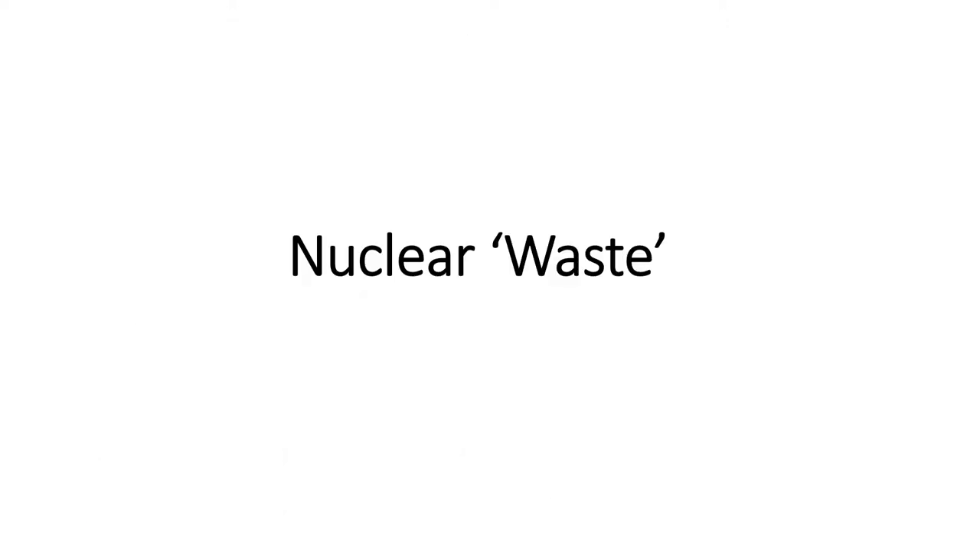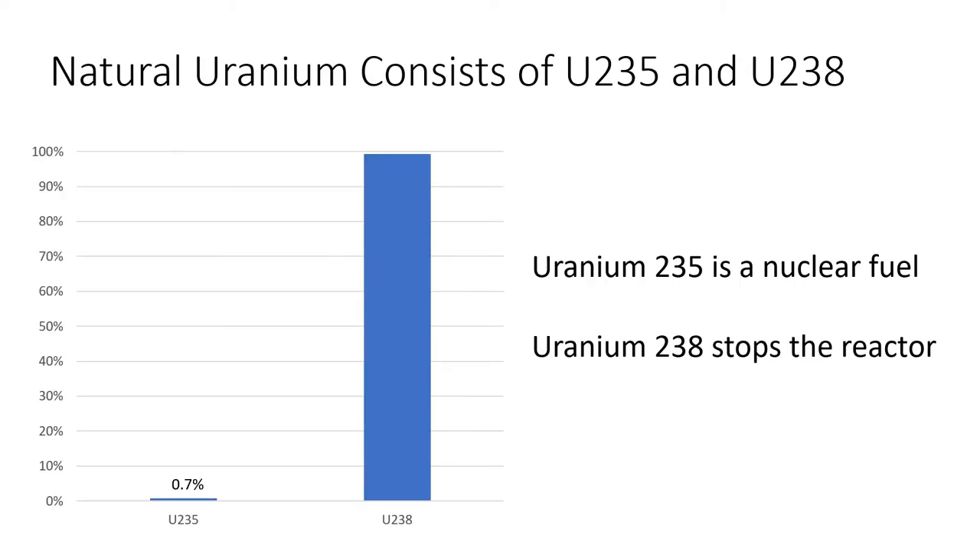I want everybody to understand how the nuclear waste problem has been solved, so I need to first say a little bit about uranium, which is the fuel most commonly used for nuclear power. Natural uranium as it's dug out of the ground consists mostly of two types of uranium atoms mixed together: uranium-235 and uranium-238. The uranium-235 is the useful type that we can use to make nuclear power with, but as you can see in the graph there isn't much of it — by far the majority is uranium-238, which just gets in the way by absorbing the neutrons that cause the nuclear reactions.